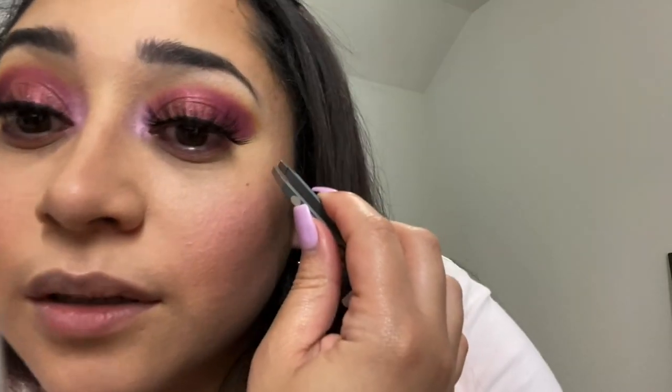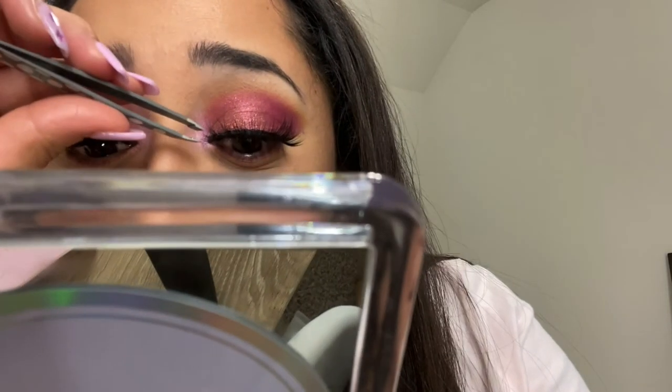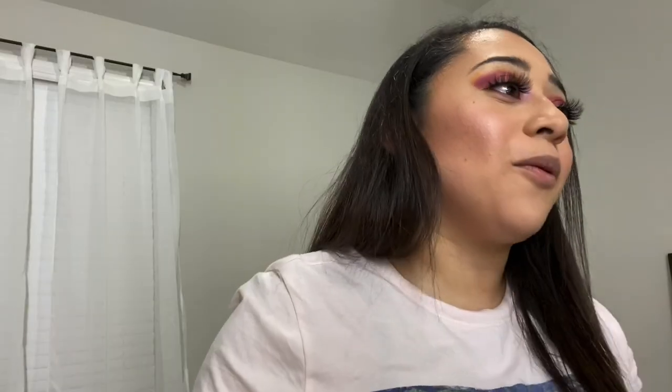Here I'm using the Benefit Bad Gal Bang Mascara, and these lashes that I'm applying are called Sweetie from Shop Lash Dreams. This is my first time wearing these and I really like them.